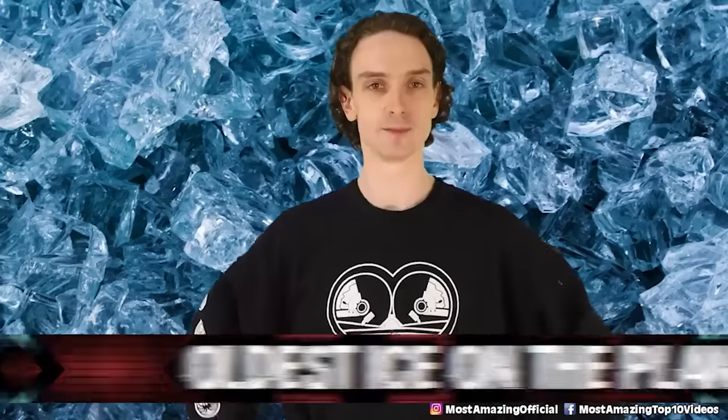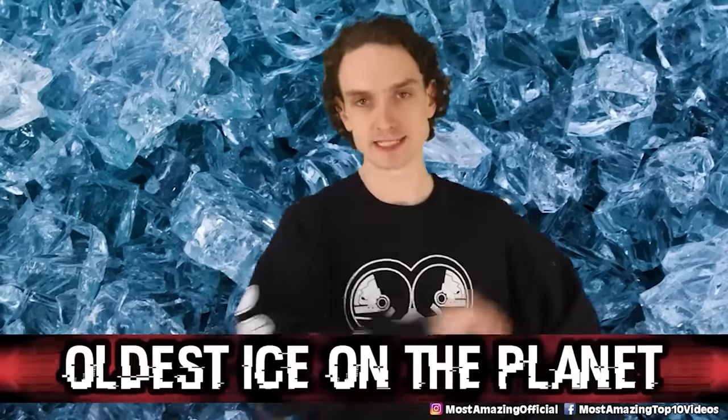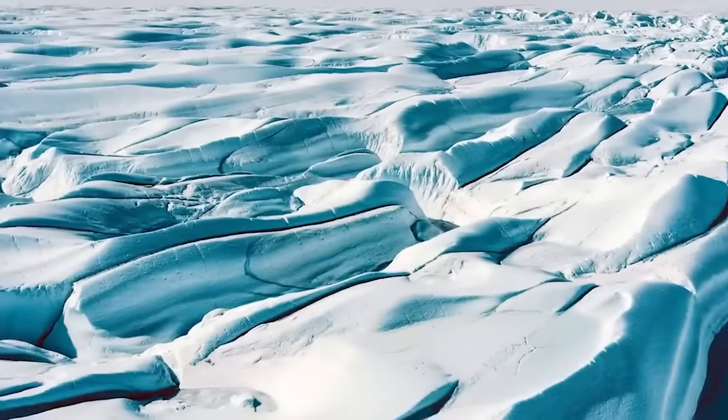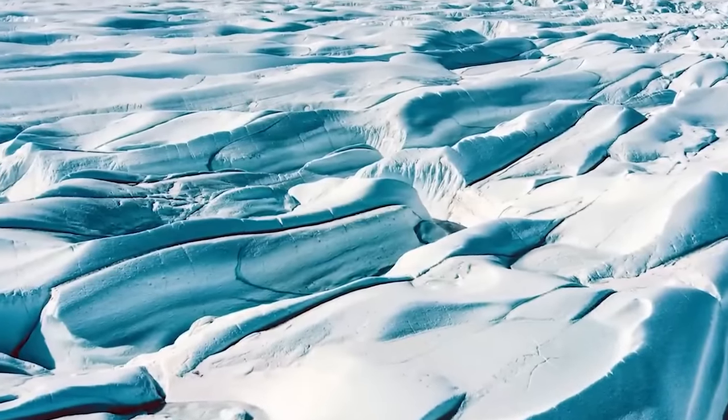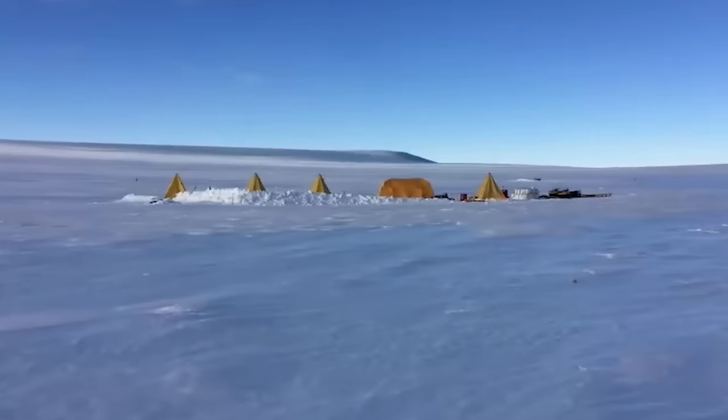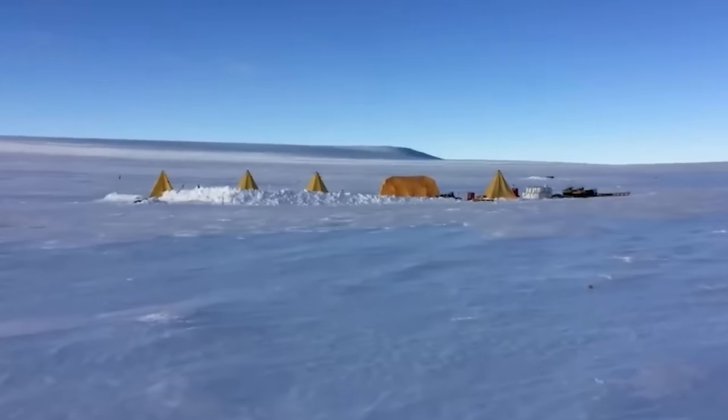Number 9, The Oldest Ice on the Planet. Scientists are digging up ice in Antarctica. Millions of years of ice hides in there, so there are of course millions of ancient secrets. John Higgins, a geochemist at Princeton, believes that there's five million year old ice still intact. One group is claiming to have found eight million year old ice, but climatologist Eric Wolfe from the University of Cambridge says: 'My attitude is that I accept that it's old ice. I don't know if it's exactly eight million, but I accept that it's old ice.'